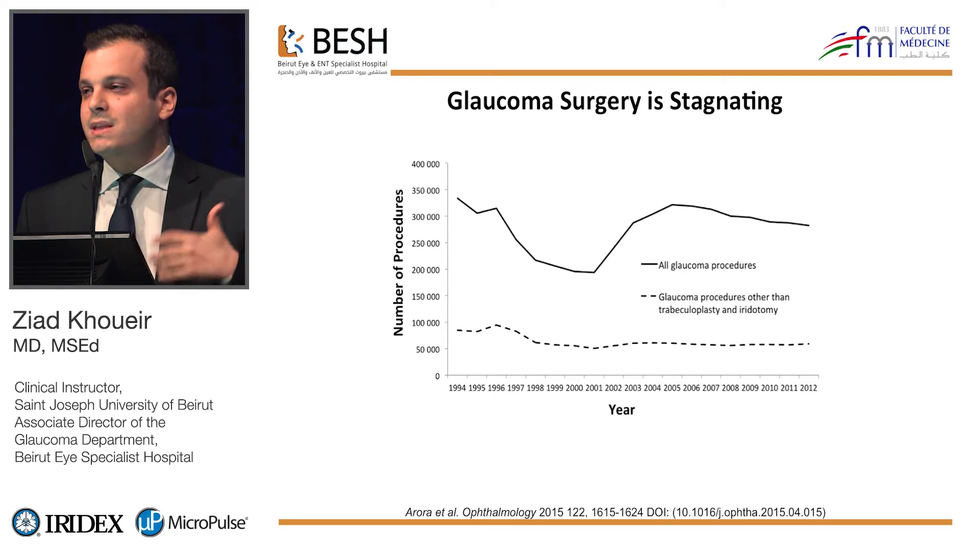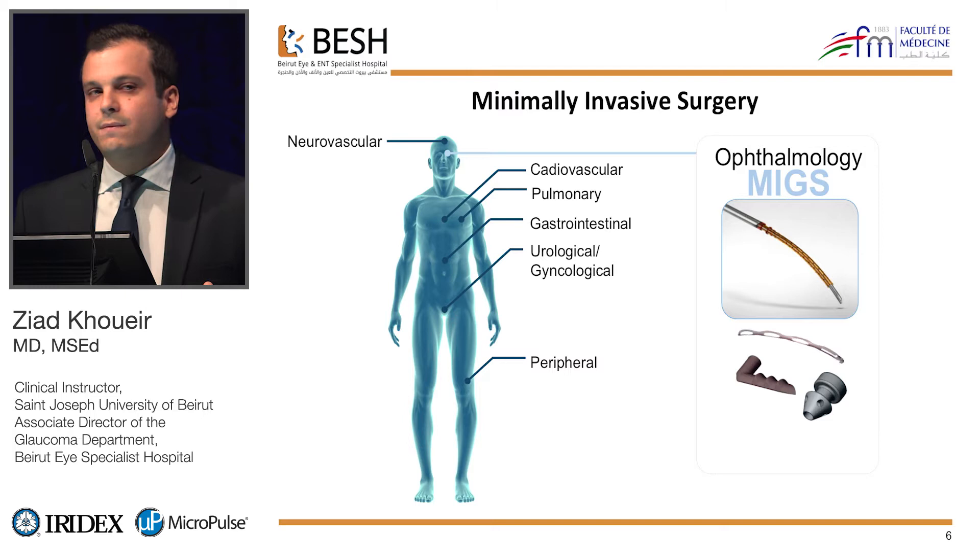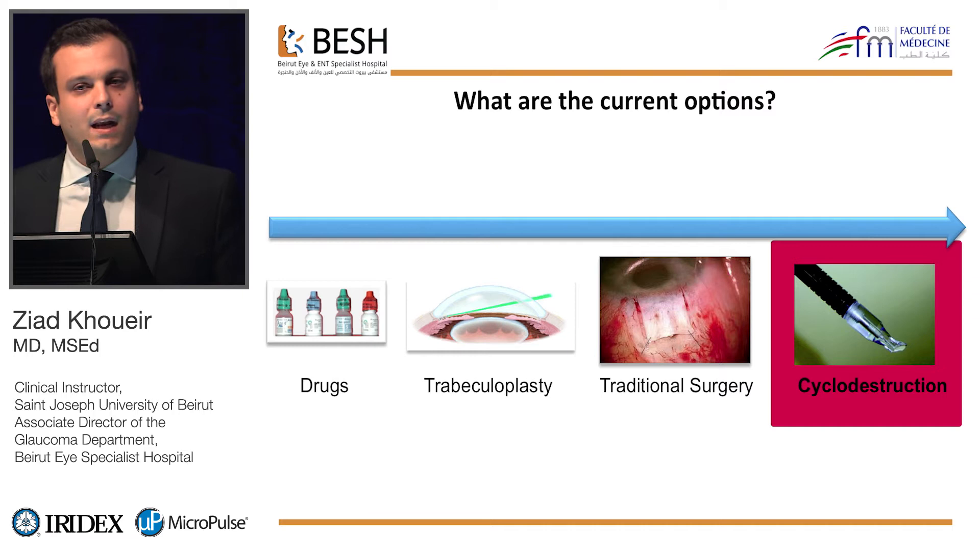This stagnation is because many ophthalmologists have been shifting away from glaucoma surgery because of the safety profile and the necessity of a very intensive follow-up. This is also why glaucoma surgery is shifting towards the era of minimally invasive surgeries, like other areas in medicine.